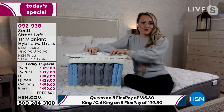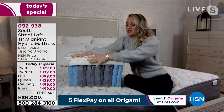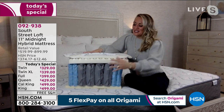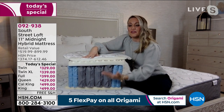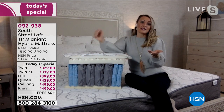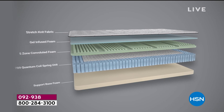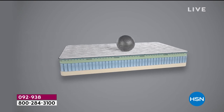Then we have the super soft gel foam layer — you can't have a mattress without comfort. This is that one-inch layer I call the 'first impression.' When you sit on your mattress, your body sinks in just enough, but then the quantum coils engage and keep you up high so you're not sinking down like with soft mattresses. With our medium firm mattress, you're more cradled. Soft mattresses tend to sink too far; firm mattresses leave you on top — ours is the Goldilocks mattress.